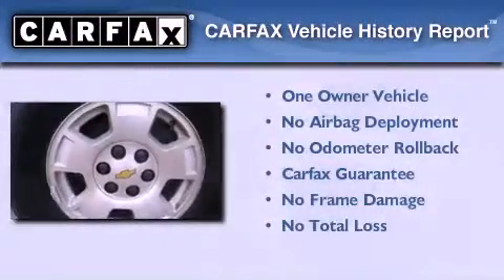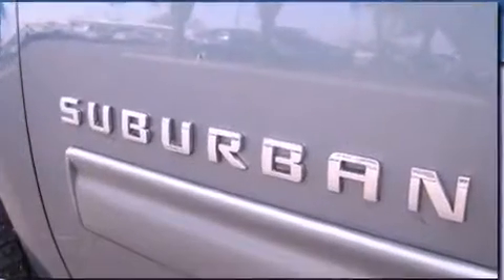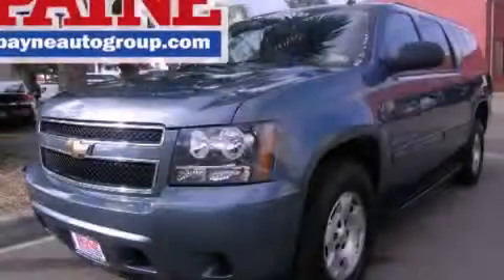This Chevrolet has had only one owner and it qualifies for the Carfax Buyback Guarantee. Contact us today and schedule your opportunity to see this automobile in person.